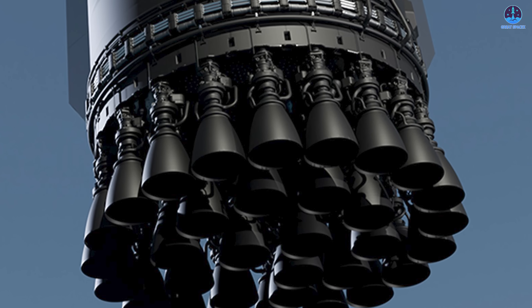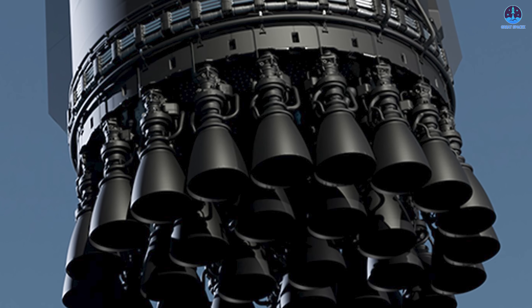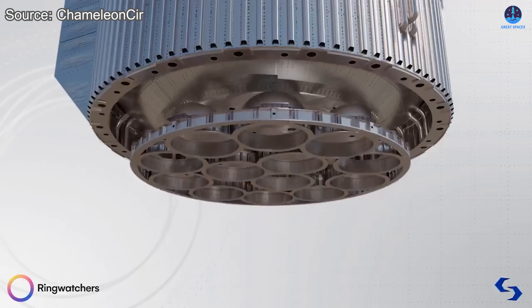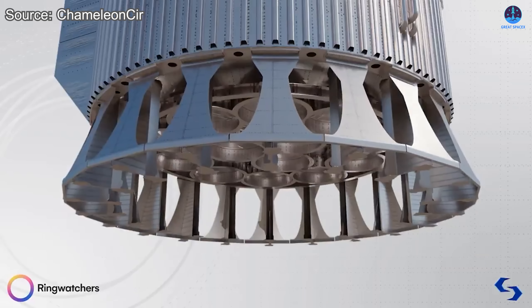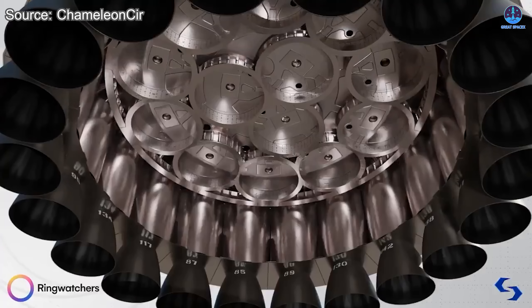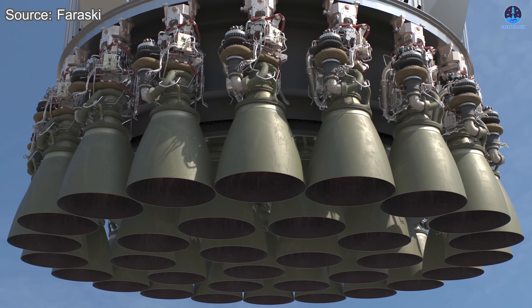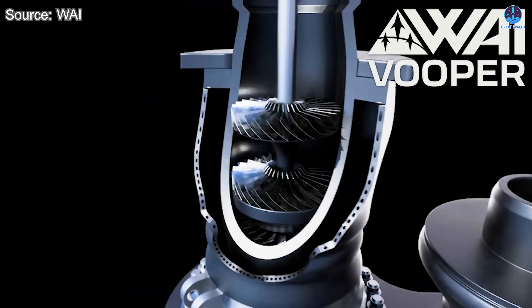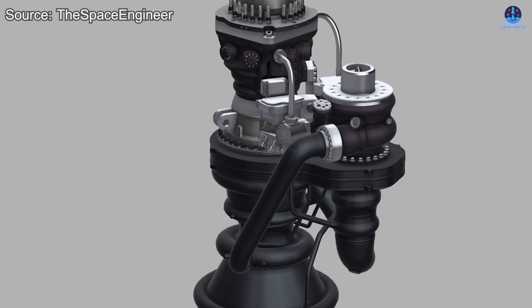This improvement also made it possible for SpaceX to remove one of the heaviest components from the previous version — the external heat shield. The heat shield was originally designed to protect the engine from thermal damage, but it also added significant mass. With the new active cooling system, that extra layer is no longer necessary. Eliminating it not only reduces weight but also improves overall flight efficiency.